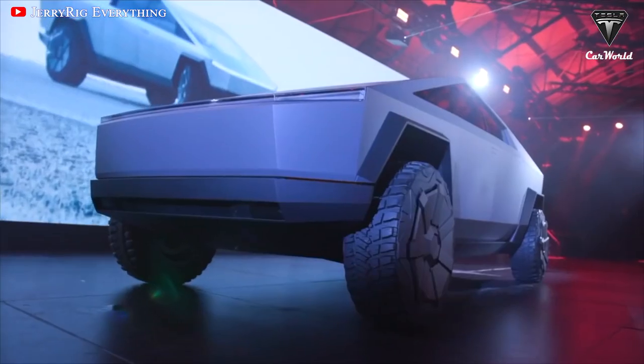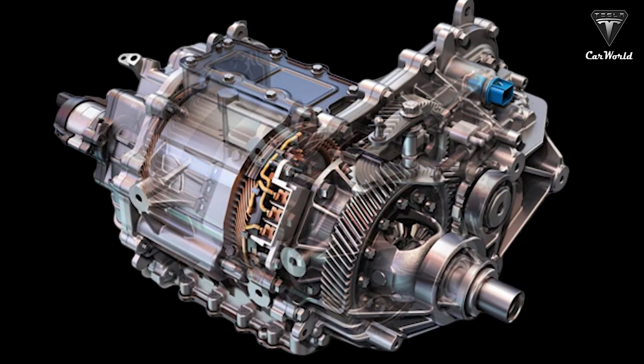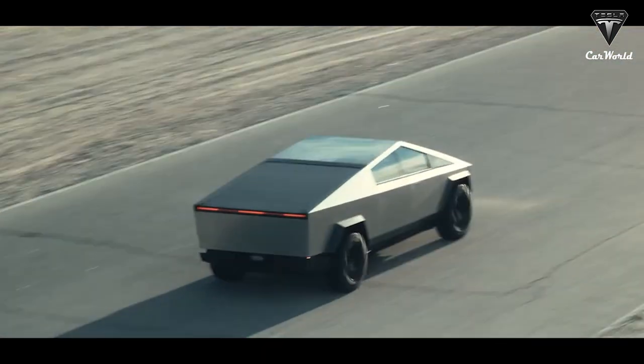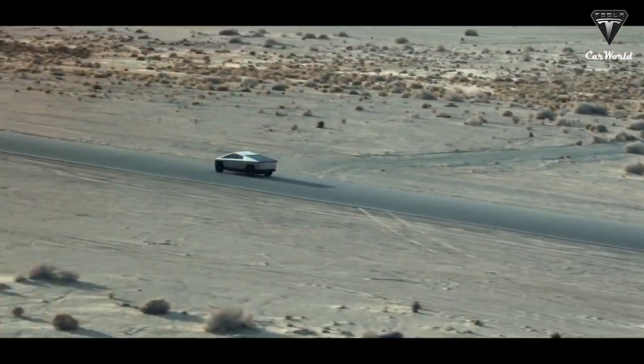So what exactly does that mean? What is the special engine, and how powerful does it perform on the Cybertruck exactly? Let's find out in today's episode of Tesla Car World.